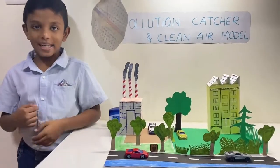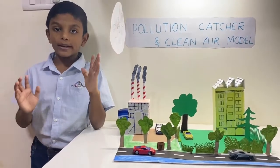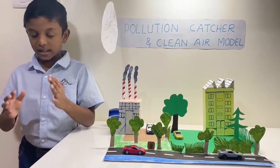Hello everyone. My name is Ivan Joseph Abin. I study in grade 1 K. My project is clean air and making a pollution catcher.